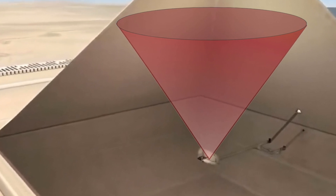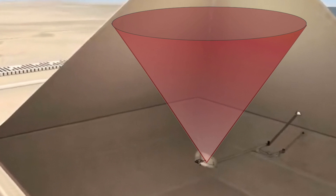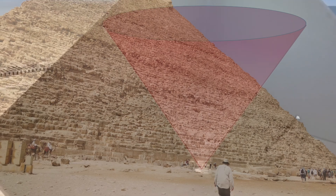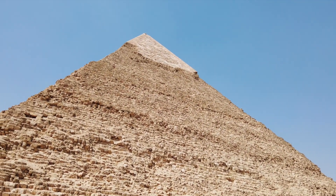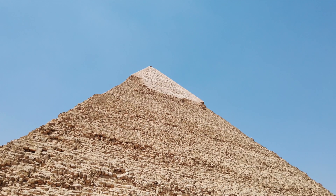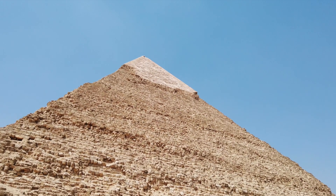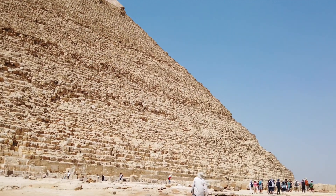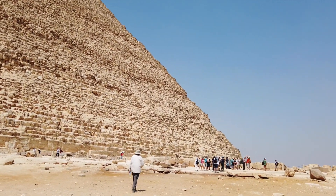But sadly the team of scientists found nothing inside their search area — this central section of the pyramid. Therefore, in all likelihood, what we are looking at is likely just a huge pyramid of stacked limestone blocks. There is no indication, no clues, and no data to say there is anything significant hiding inside the structure.